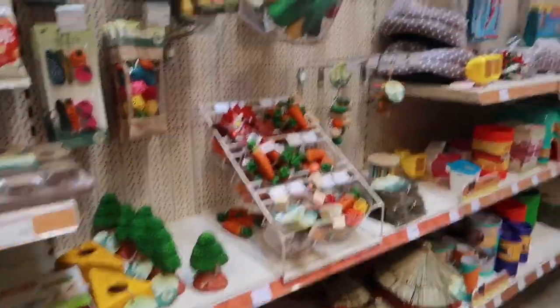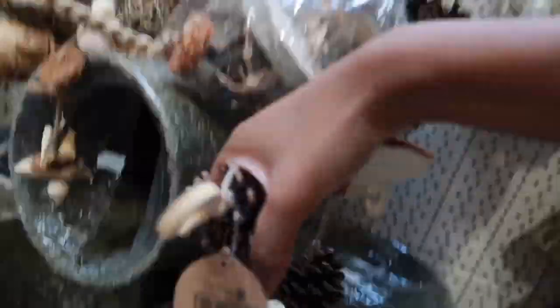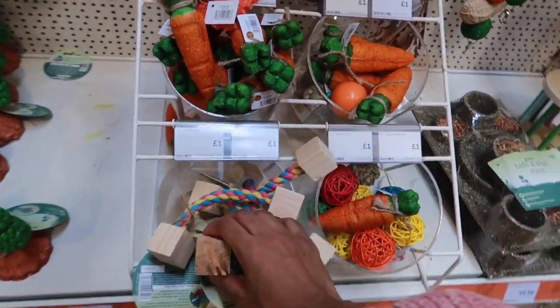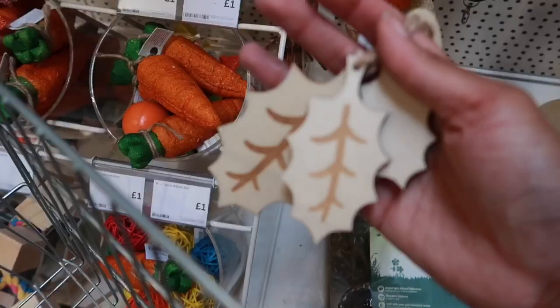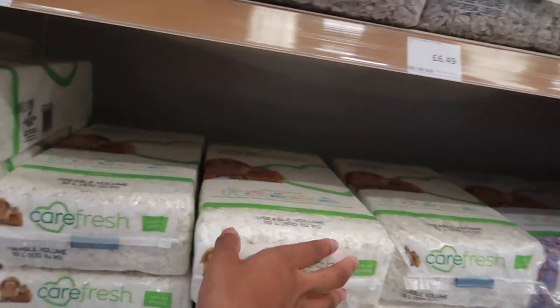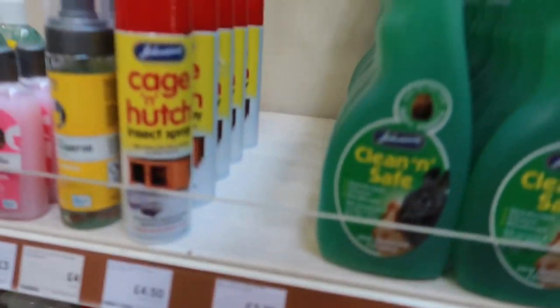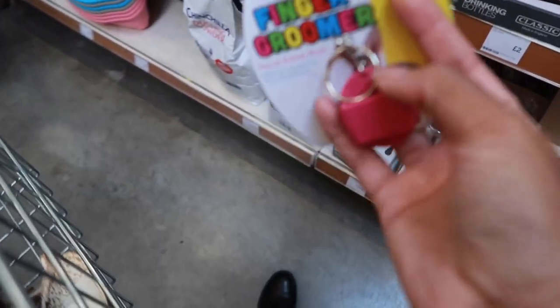We're now in Pets at Home. I can't really see anything I want — I wanted to get the hanging coconut hideaway but they don't have any. I think I'll get this for five pounds. There was something my friend in Denmark wanted, the little dinosaur chew, but they don't have that either. I spotted some Carefresh bags — these are six pounds forty-nine each. I wanted to get some cage cleaning wipes but they don't have any, and they don't have the polka dot food dishes either.